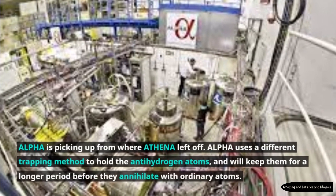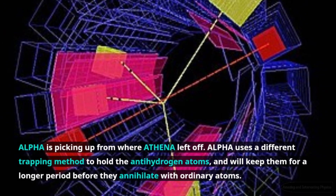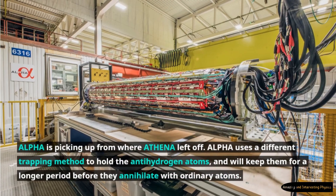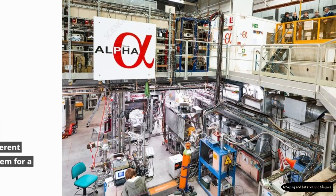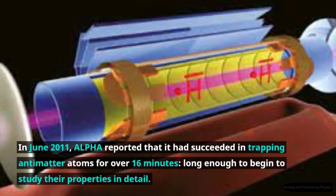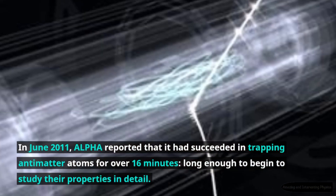Alpha is picking up from where Athena left off. Alpha uses a different trapping method to hold the antihydrogen atoms, and will keep them for a longer period before they annihilate with ordinary atoms. In June 2011, Alpha reported that it had succeeded in trapping antimatter atoms for over 16 minutes, long enough to begin to study their properties in detail.